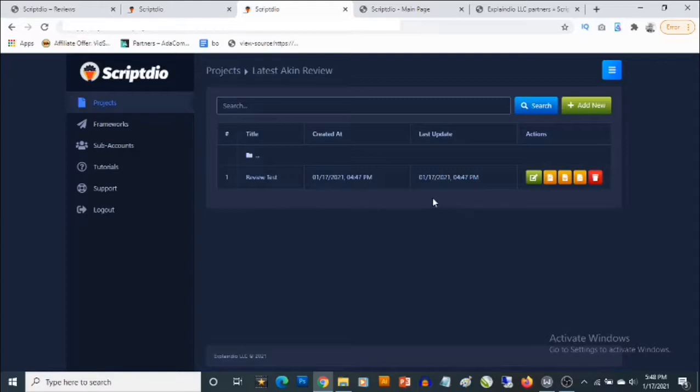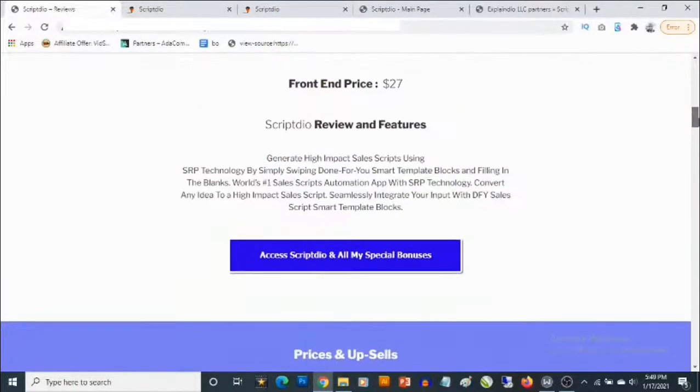You can use this to create videos by converting text to audio, or you can use it on your sales page. If you have zero experience with copywriting, this basically takes you from zero and puts you at a professional level, even without any prior experience. That's how ScriptDeal works and how easy it is to create scripts from the cloud-based software.